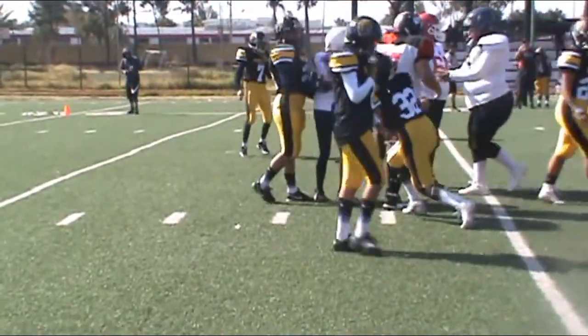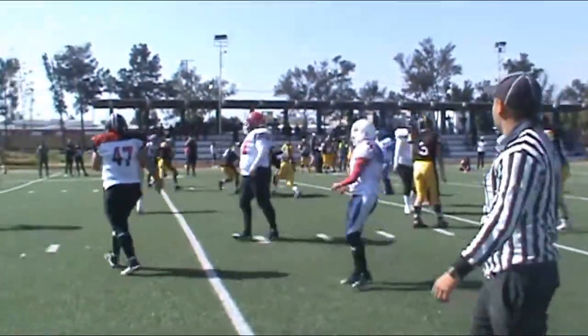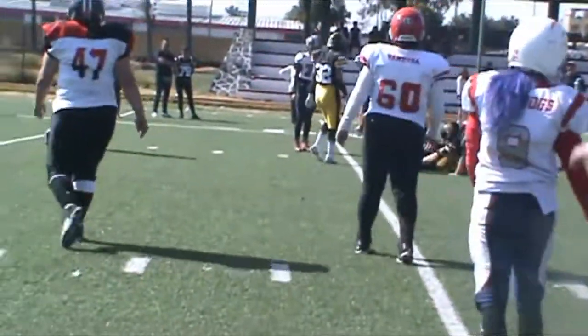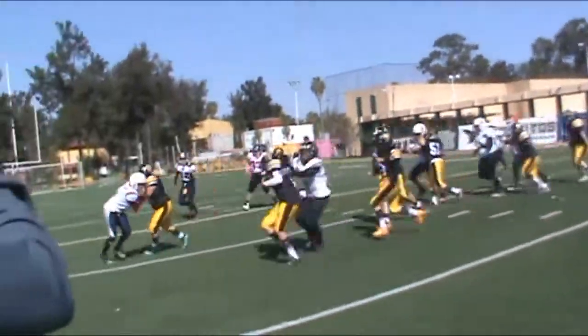Wynn. Got speed. 40. Shakes the tackle. Midfield's good. And feet. Wynn's got a chance, and he goes all the way. 75 yards.